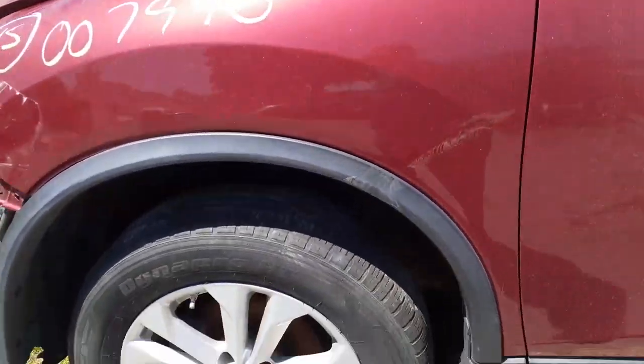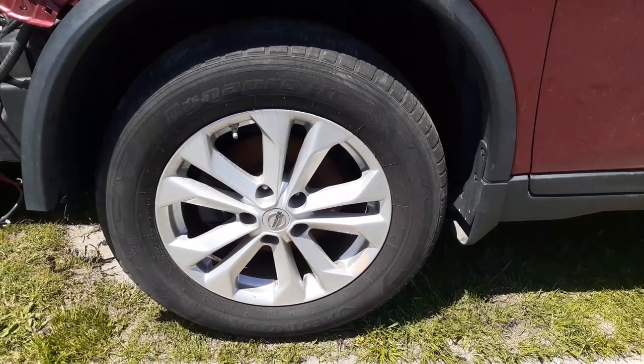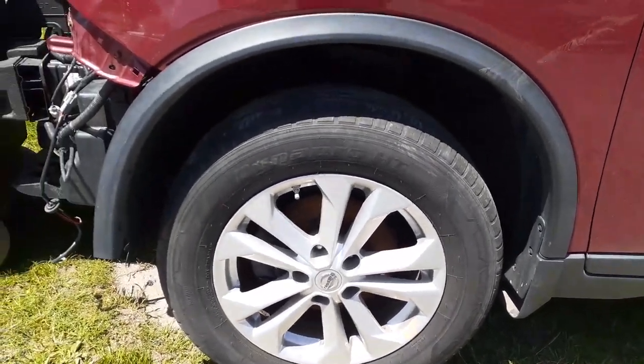You got no body parts on this thing at all. You got a left front wheel — again it is a 17-inch, 10-spoke. This one's nice and clean.